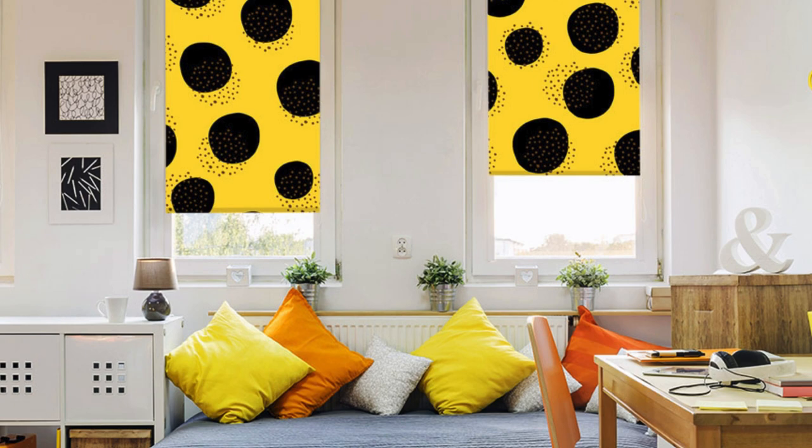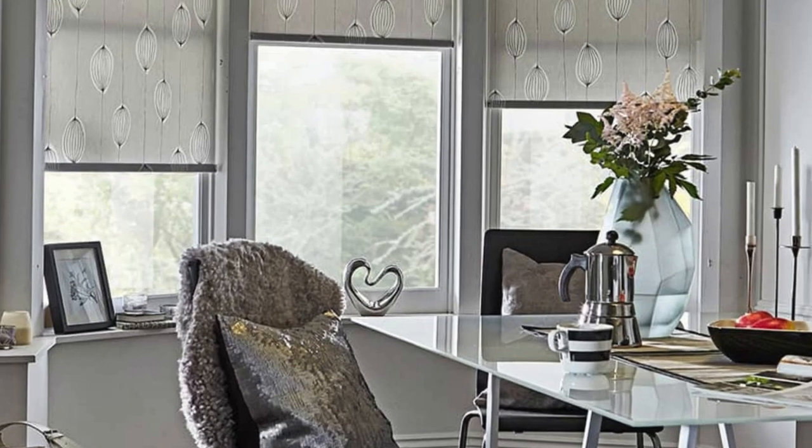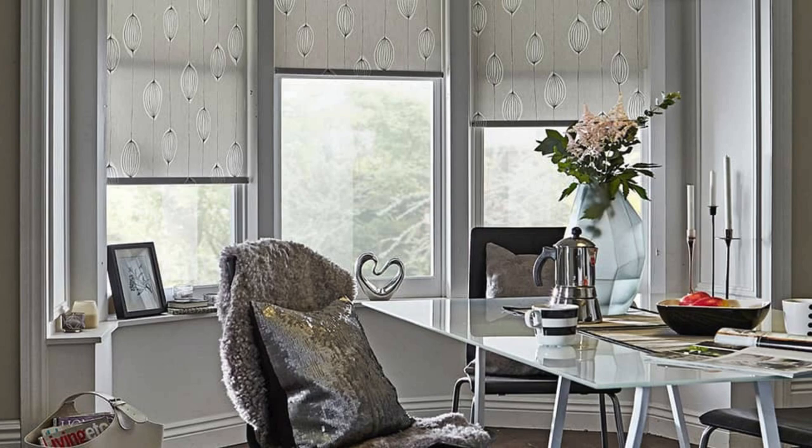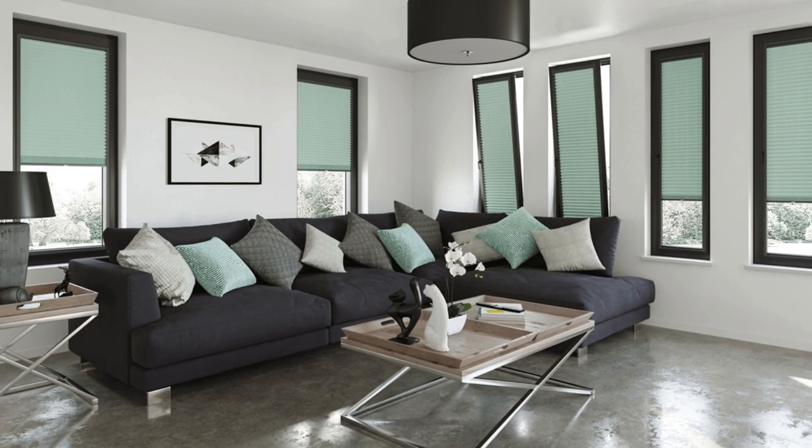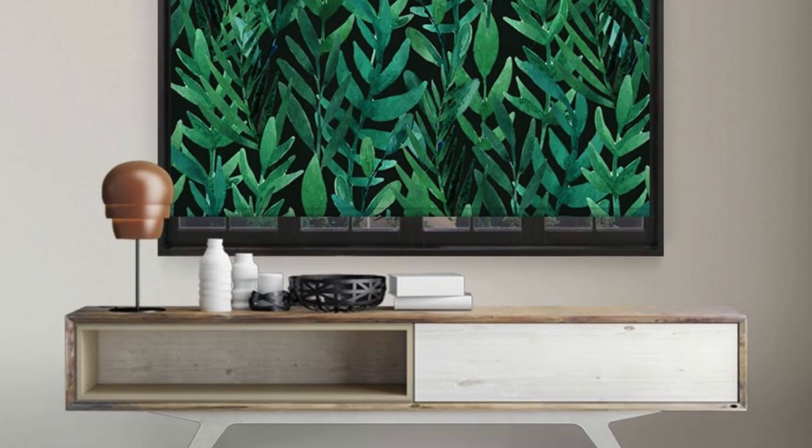Roller blinds are also eco-friendly, with many manufacturers offering sustainable fabric options. Environmentally conscious homeowners can choose blinds made from recycled materials or fabrics with low chemical emissions, contributing to a greener and more sustainable living environment.